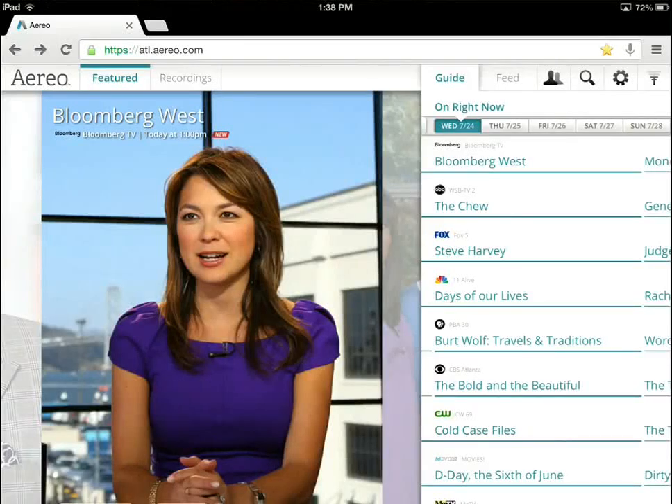Hi, my name is William Higgins, and I'm going to do a review and a walkthrough of the new Aereo TV service that is available now in my city, Atlanta. It was available this month.